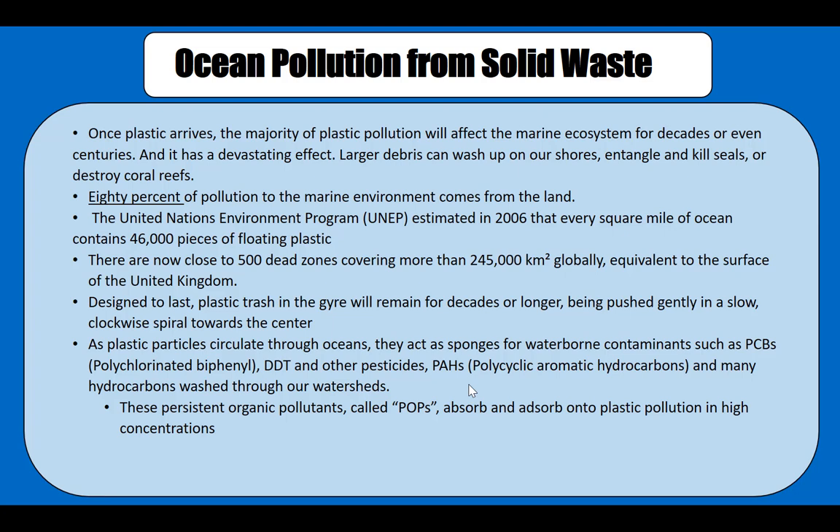Ocean pollution from solid waste has become a major problem. In the past, many people and municipalities did not have strict laws and regulations, and in developing countries they also lack such laws and regulations. As a result, plastic has been dumped into the ocean as a way to dispose of garbage, and in many areas around the globe there are a lot of dead zones.